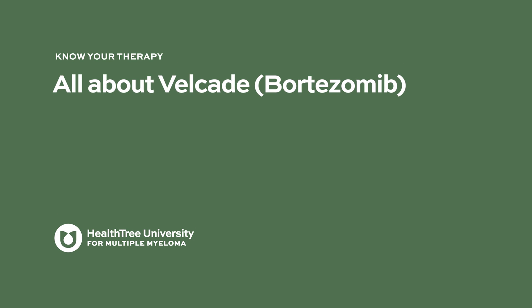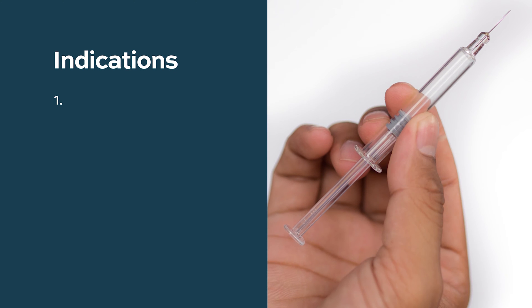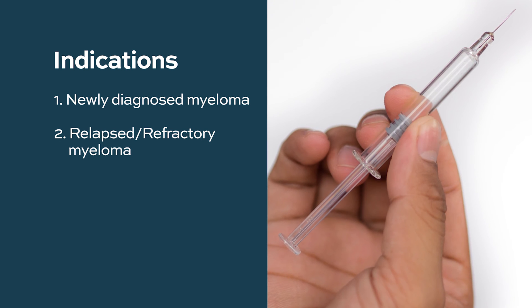All about Velcade or Bortezomib. Velcade is a medication used for the treatment of multiple myeloma. The generic name is Bortezomib. It is used for the treatment of both newly diagnosed as well as relapsed or refractory multiple myeloma.